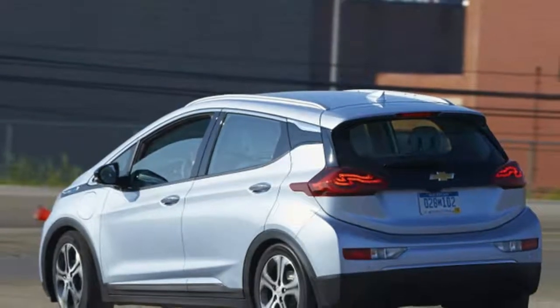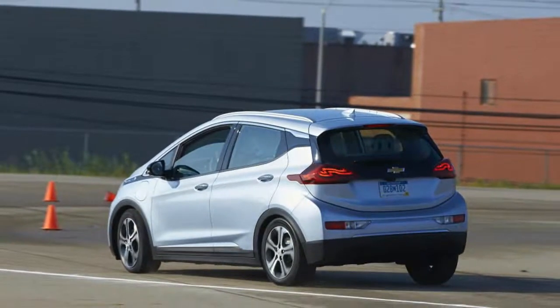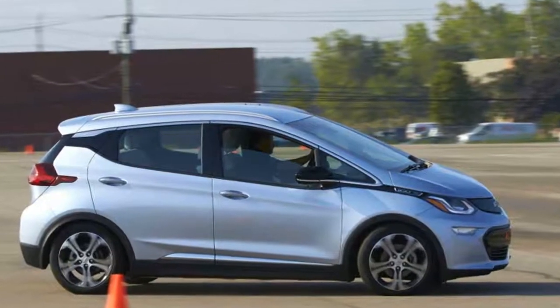The Bolt EV has a lot going for it. The batteries keep the center of gravity low, and the copious amounts of torque help the car get out of a corner with some anger.